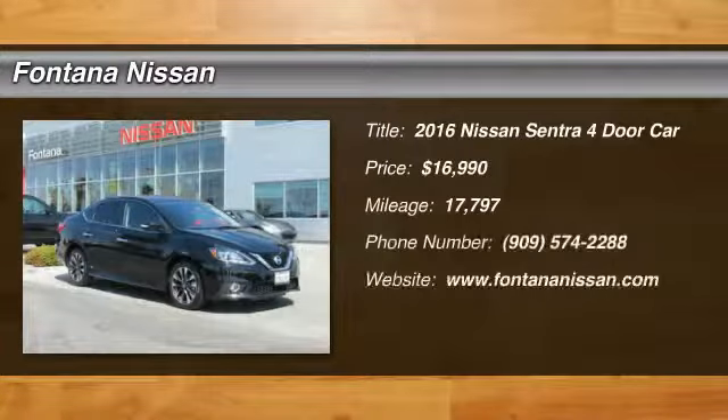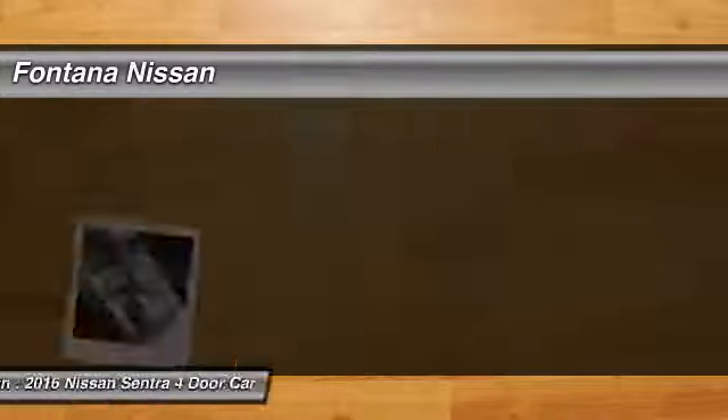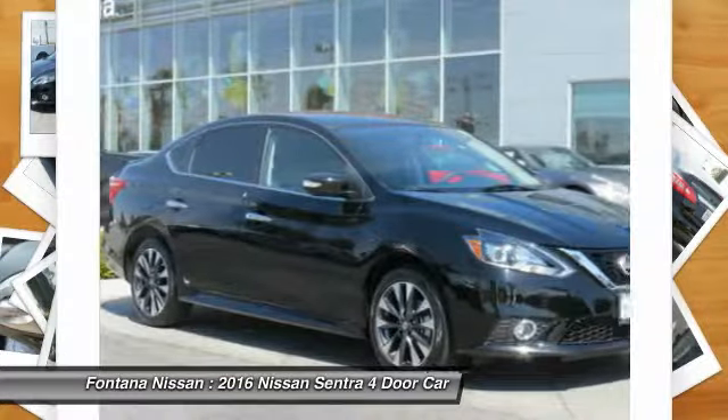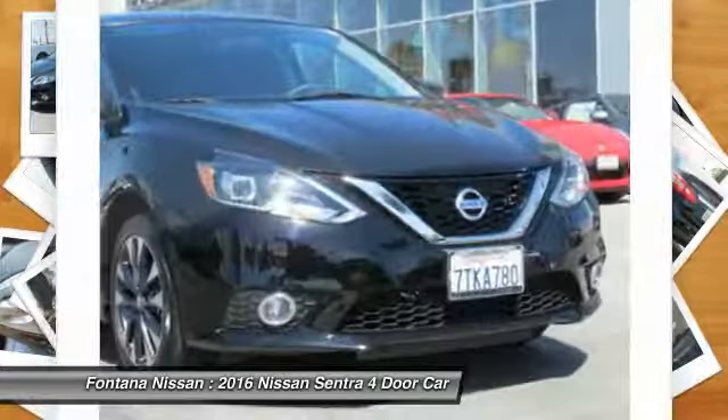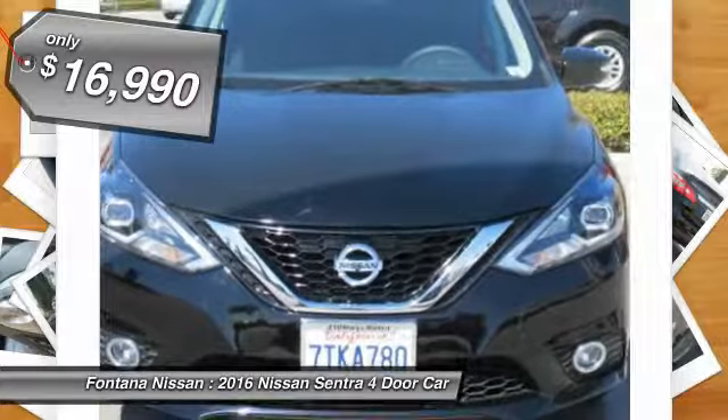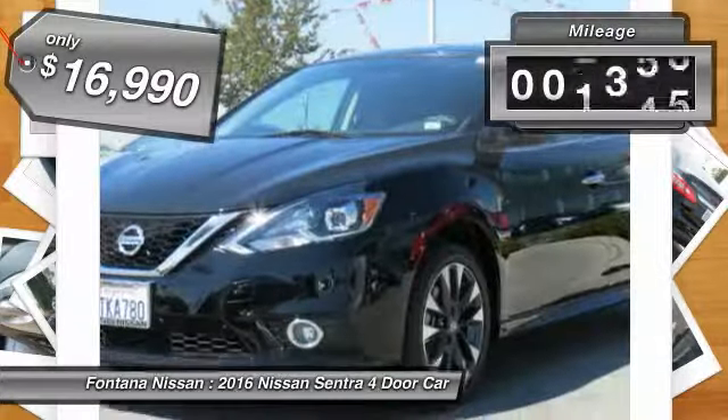Take a ride in the 2016 Sentra. With its spacious and versatile interior and stellar fuel efficiency, the Nissan Sentra is the obvious choice for anyone who wants to enjoy a stylish and comfortable ride, and is priced below $20,000. This vehicle has less than 20,000 miles.